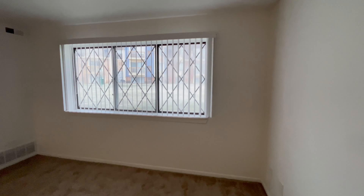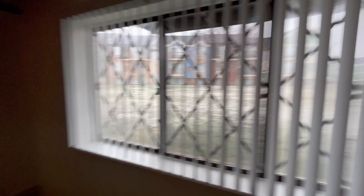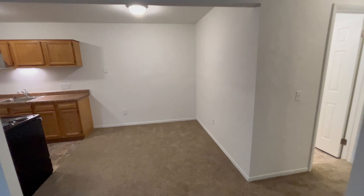Entering the apartment, we have our living room area as well as a garden view window. And turning around, we have our dining room area and our galley style kitchen.